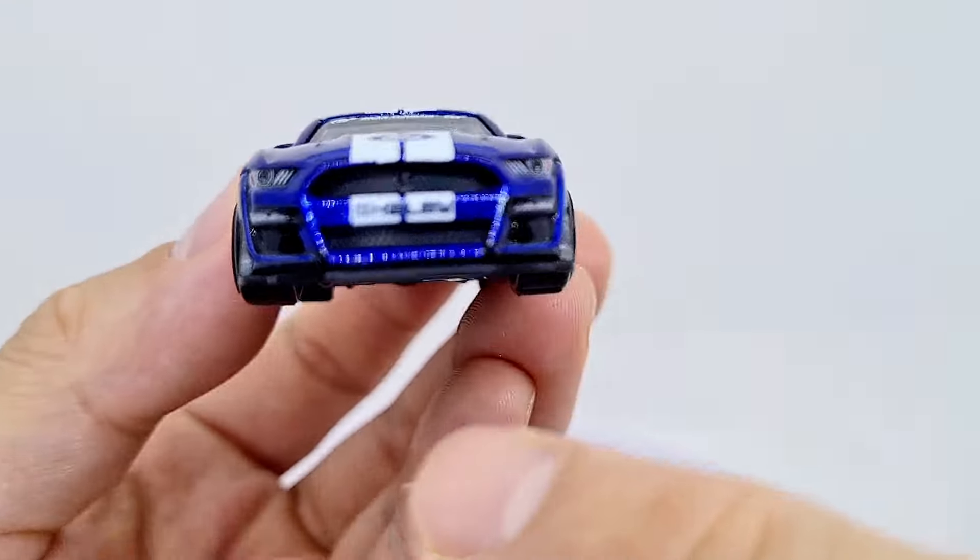Here is the packaging for this Gran Turismo, the real driving simulator. I think they had some JDM, some Nissan Skylines in the set. This is the 2020 Ford Mustang Shelby GT500 and I can't wait to look at all those tampos and designs.